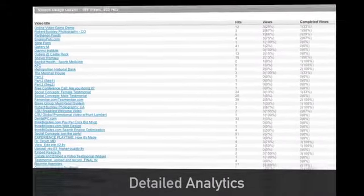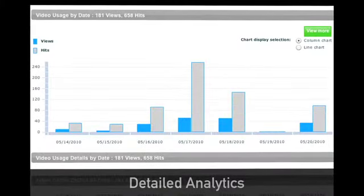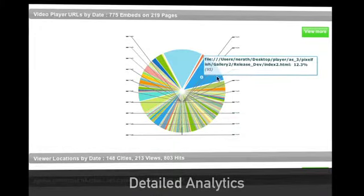The VideoBloom platform provides detailed analytics of your video's hits, views, average viewing time, URL, location, and more.